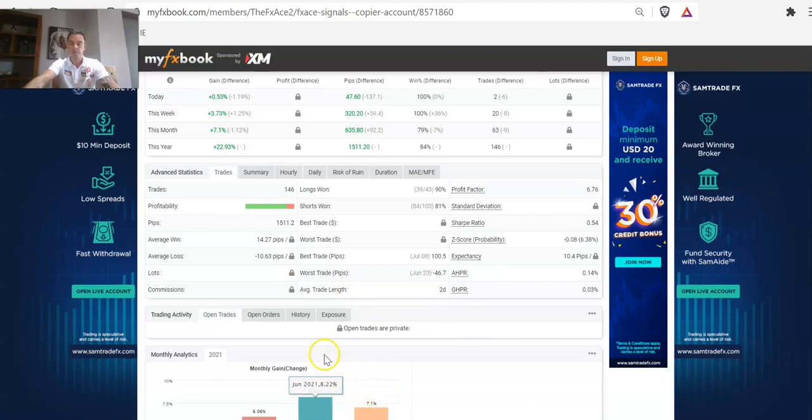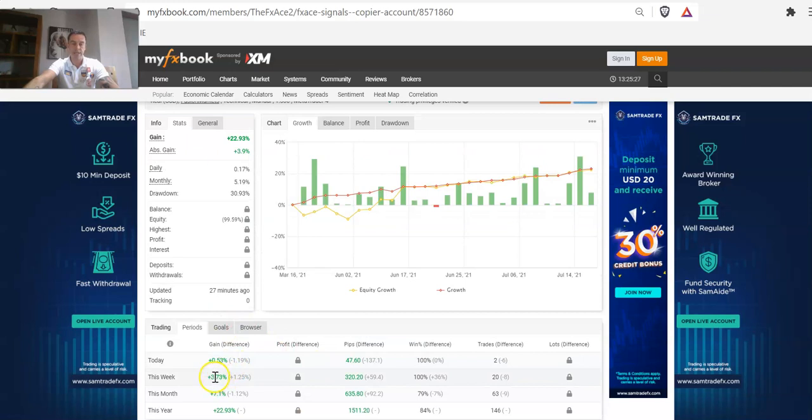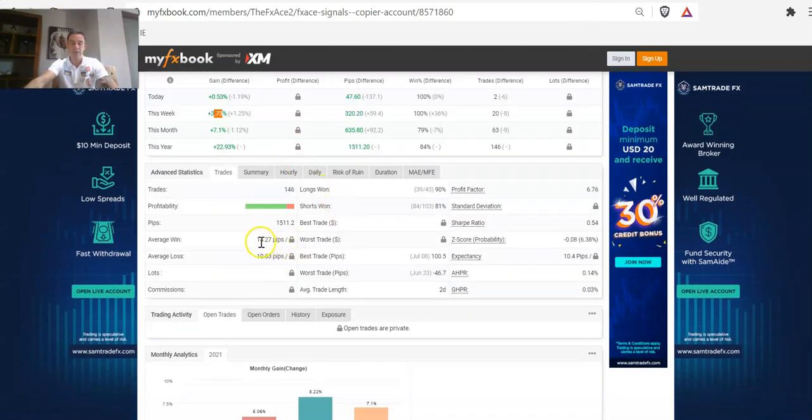That might seem like a bit much for a weekly gain. Just to let you know, I do take a little bit more risk on my account. My drawdowns, when I do have a drawdown on my personal account, are a little bit more — as I've been trading a long time, I know my own thresholds, methods, and the drawdowns I can handle. That comes with experience and emotional intelligence during drawdown periods. But at the minute, we are moving nicely and it was a nice gain.